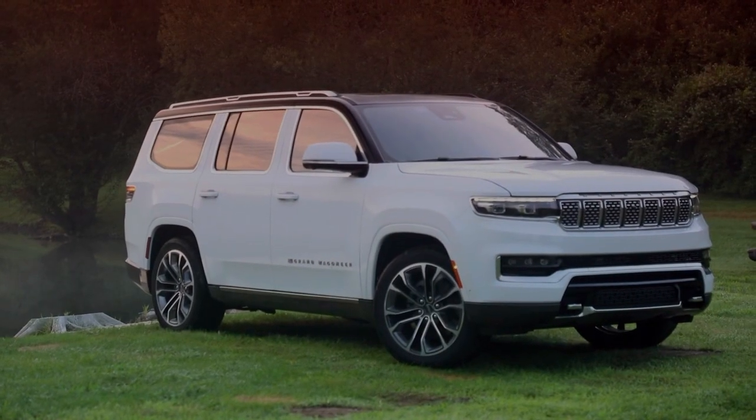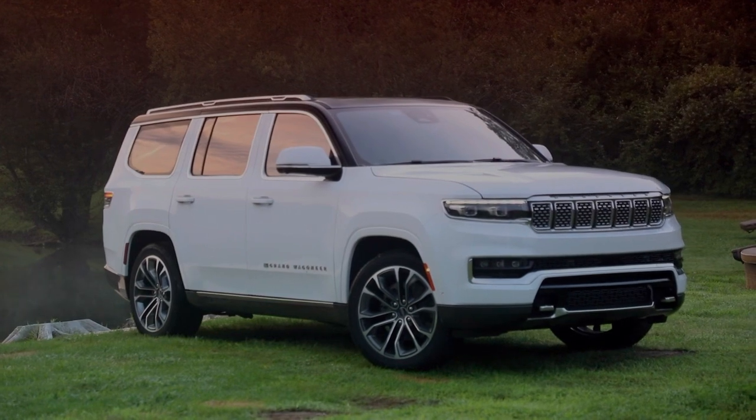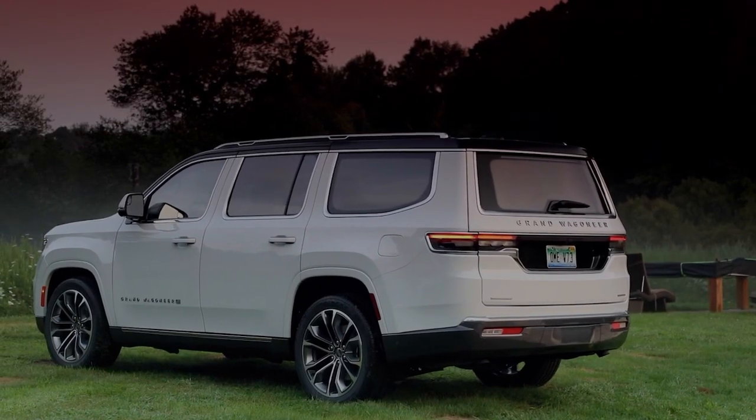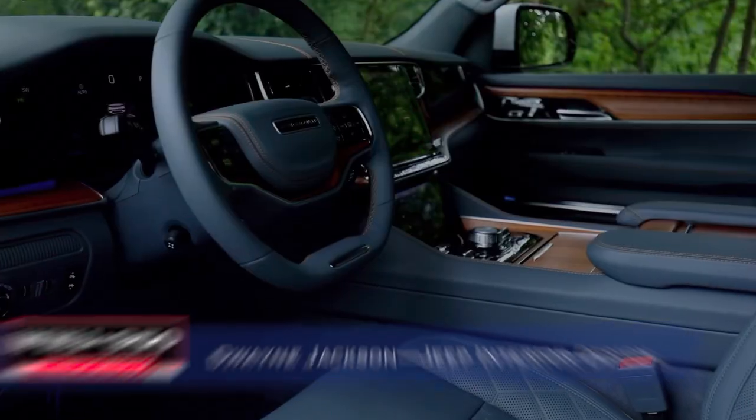The Grand Wagoneer gives Jeep its first competitor to the Escalade and Navigator. It's very high-end, but with a personality that says Jeep. The vehicle itself is not so ostentatious — it plays into just building upon the strengths of the Jeep name.